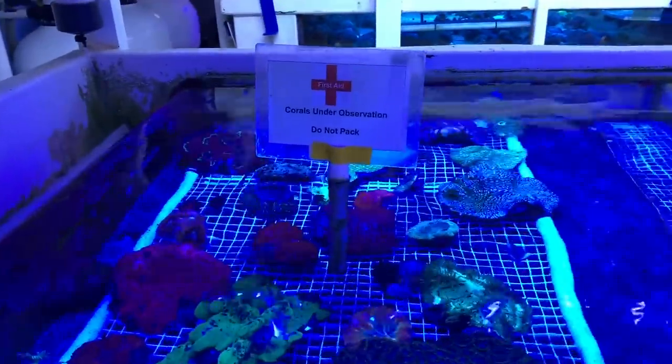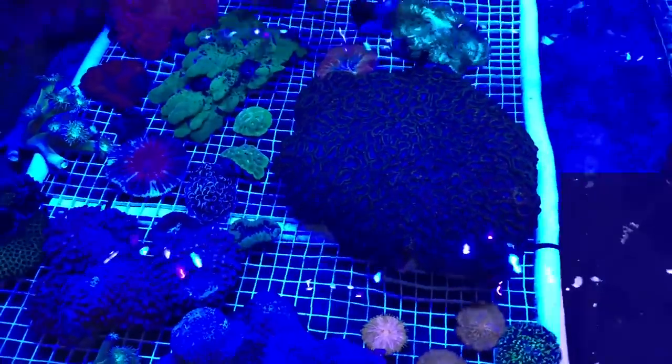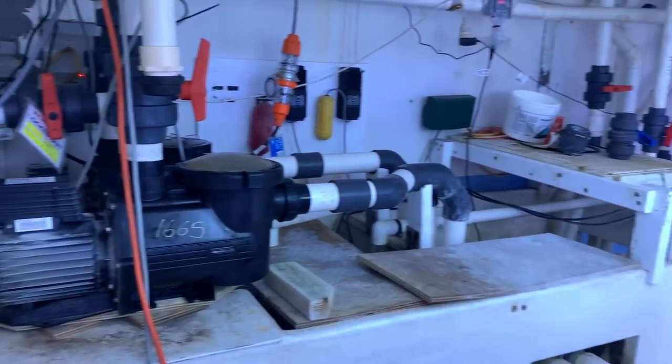This is a cool little bit to see — the staff at Cairns Marine care about the corals. This section was items just to be monitored, definitely not to be packed yet. Here's a quick overview of some of the equipment.